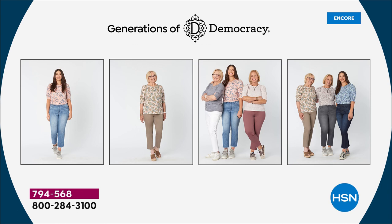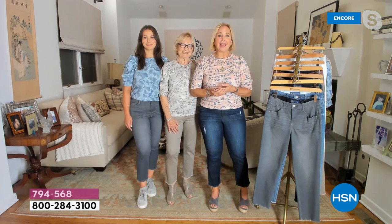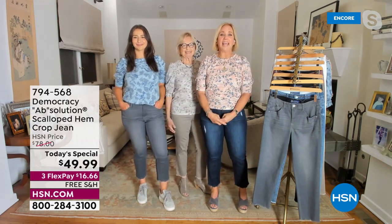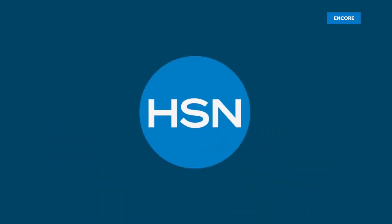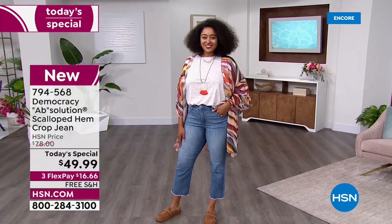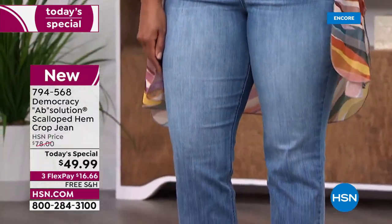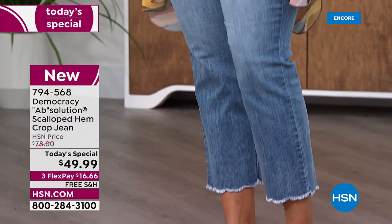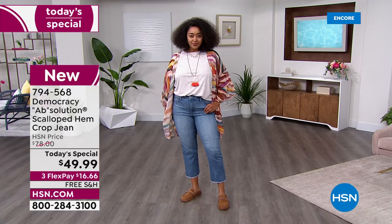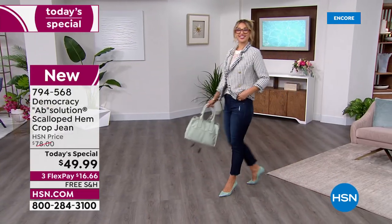They fit every body type and every lifestyle. This scalloped hem crop jean is one of Karen's go-to favorites — she's been wearing a different wash all week because she loves it. It's been warm in LA, and this slim straight silhouette is eased up throughout the leg, perfect for warmer weather.